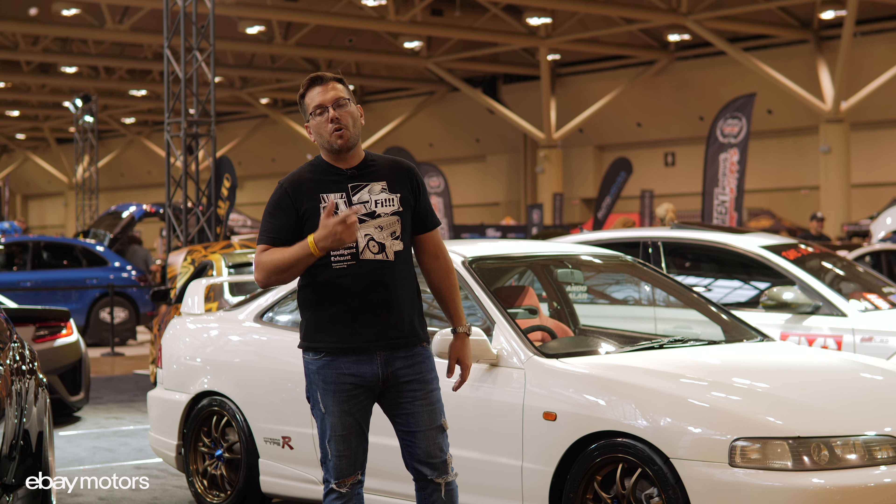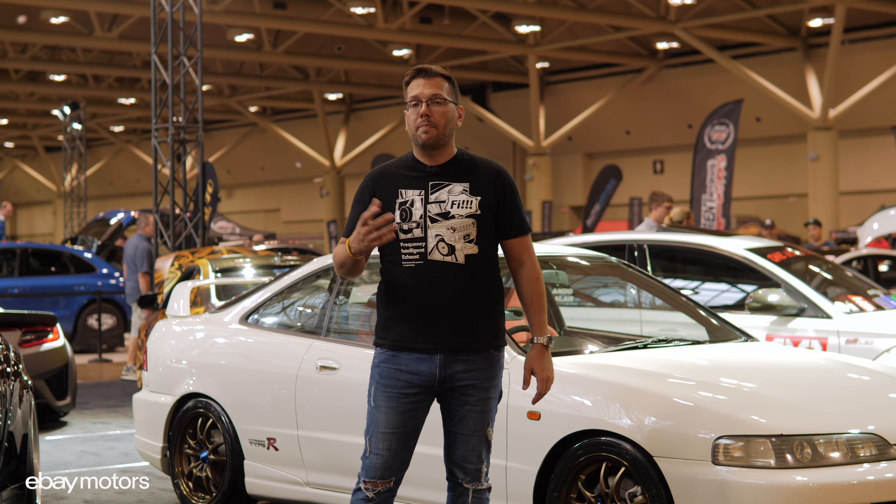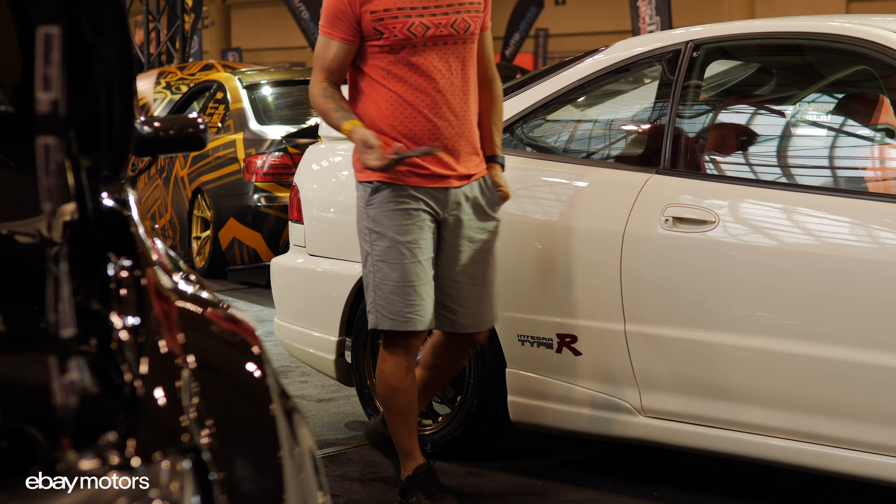We changed the valve covers to a brand new Honda valve cover that we sourced from eBay as well. eBay is the number one place to go if you're looking for original parts or rare parts — don't forget to check out your parts on eBay.